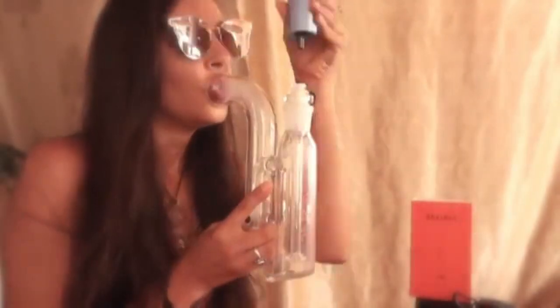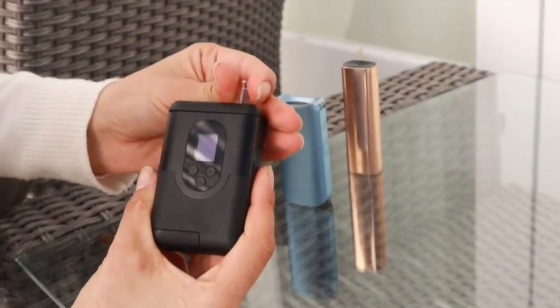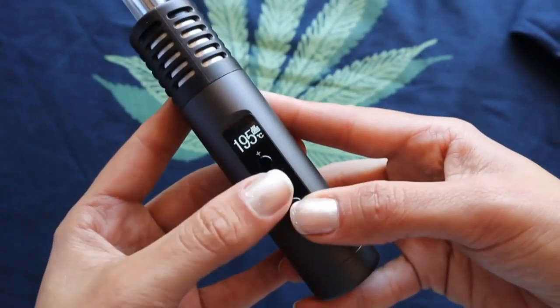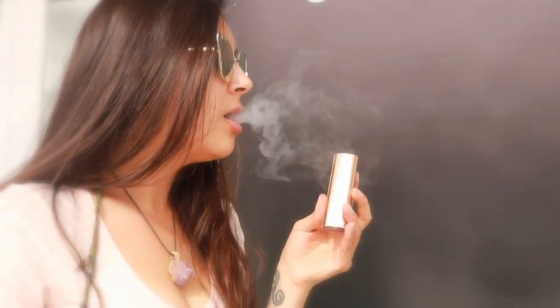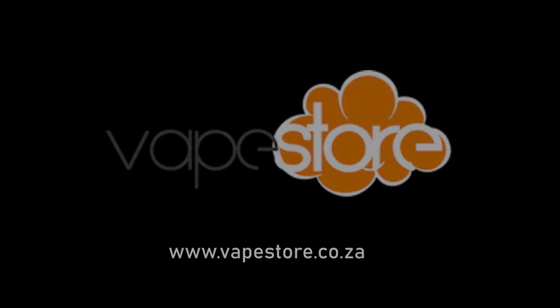When it comes to consuming cannabis, make the safest choice — use a dry herb vape. A good vape uses controlled heat to extract the oils, terpenes, and trichomes without burning the bud and without creating tar or carcinogens. This advisory on cannabis fraud is brought to you by your friends at the vape store.